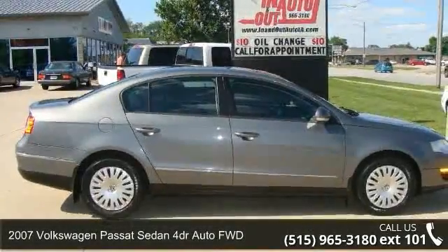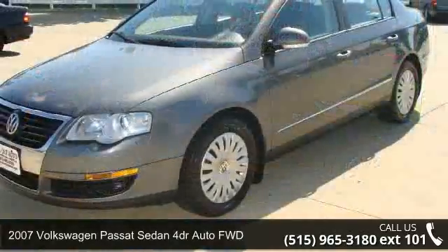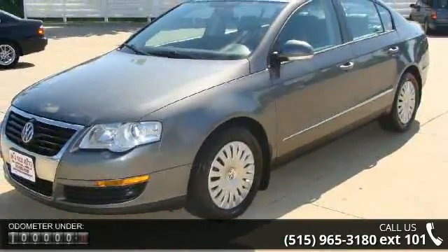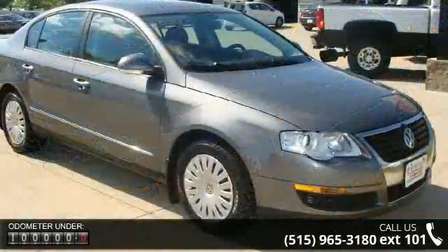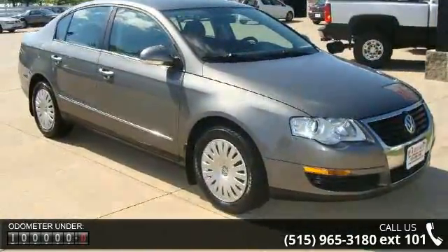Imagine yourself in this 2007 Volkswagen Passat sedan. If you are looking for an automobile with great features, look no further. This vehicle comes with a reliable 4-cylinder engine connected to a smooth shifting automatic transmission.